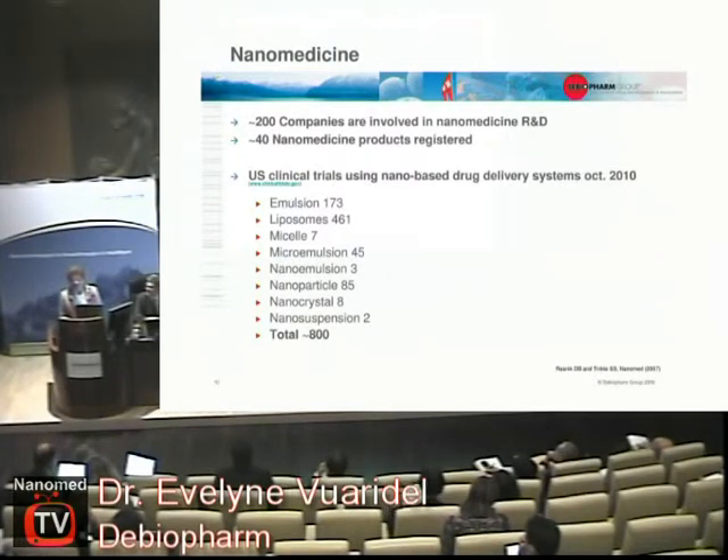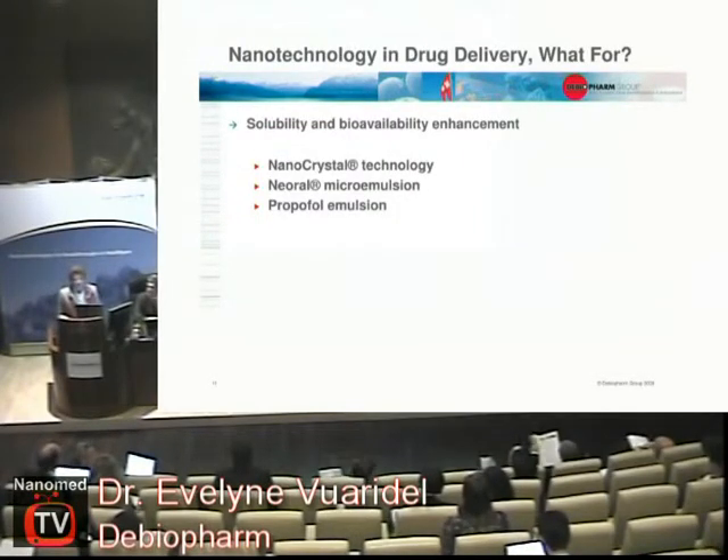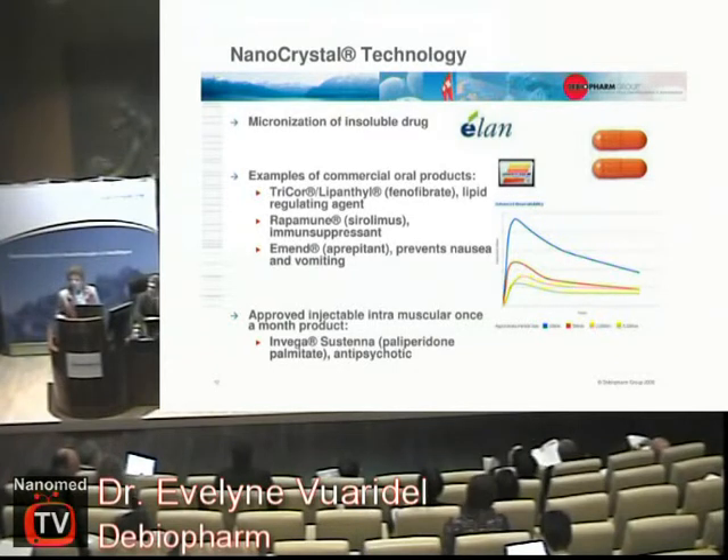So, nanomedicine — there is a lot going on. If you go on the internet and look at clinical trials registered in the United States, I found 800 linked to nanotechnology. Why do you use nanotechnology in medicine? The first reason is that you often need to solubilize drugs. My message here is that if you want to use nanotechnology, you have to look for something that represents a big step — something really crucial for the drug.